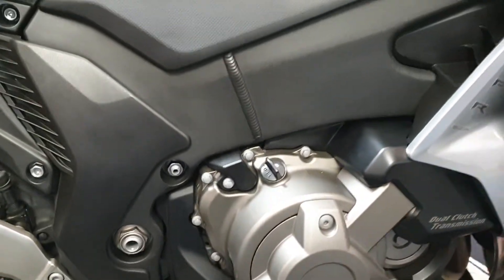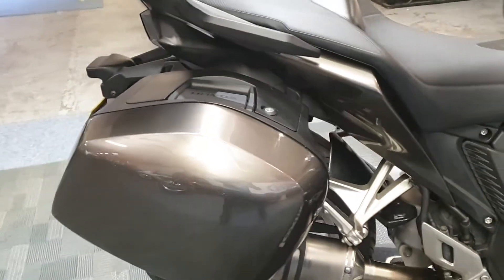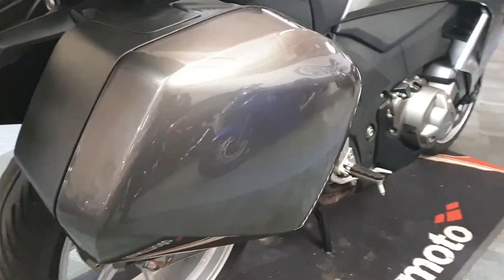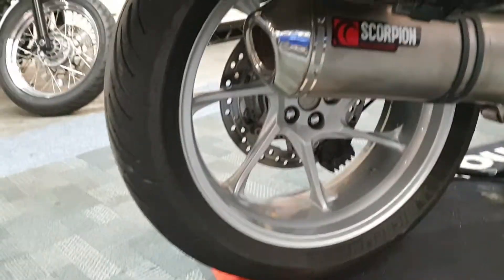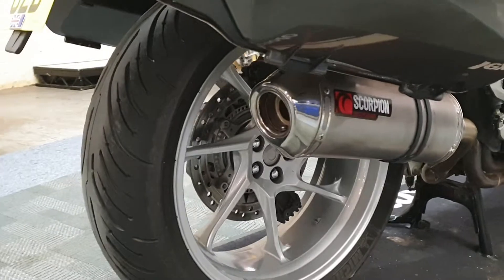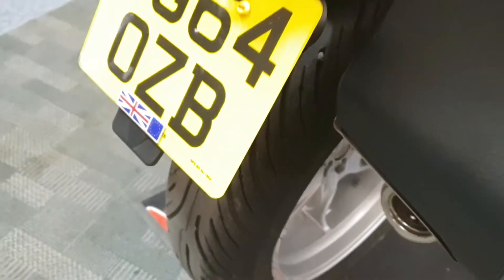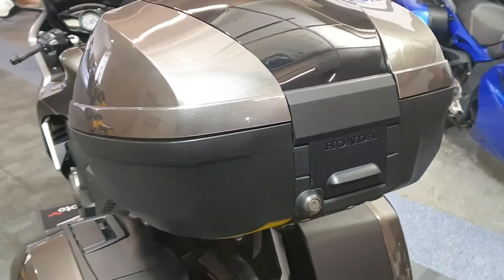Engine casing looks good. Big seat, got a full Honda colour-coded luggage. Panniers look nice and clean. It's got the Scorpion exhaust. Back tire looks good. Top box nice and clean.